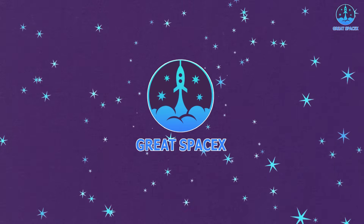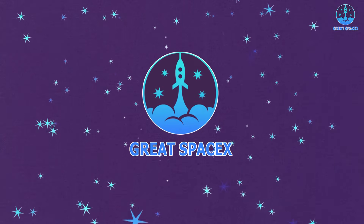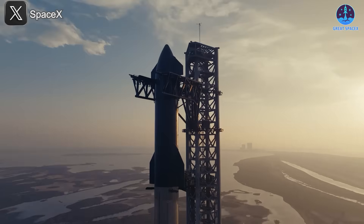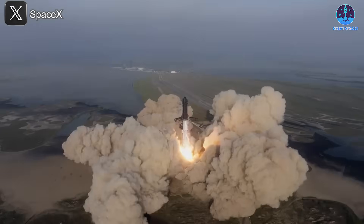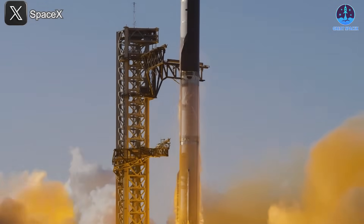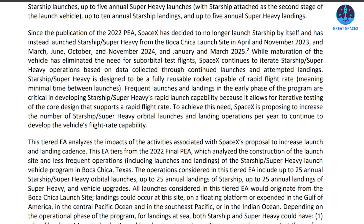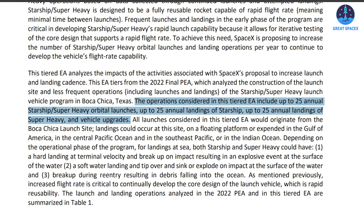It's been two years since Starship's very first integrated test flight, and now we're on the brink of Flight 9. After countless upgrades and iterations, SpaceX has taken another major step forward — the FAA has officially approved the Starship launch proposal at Starbase. This approval marks a critical milestone.